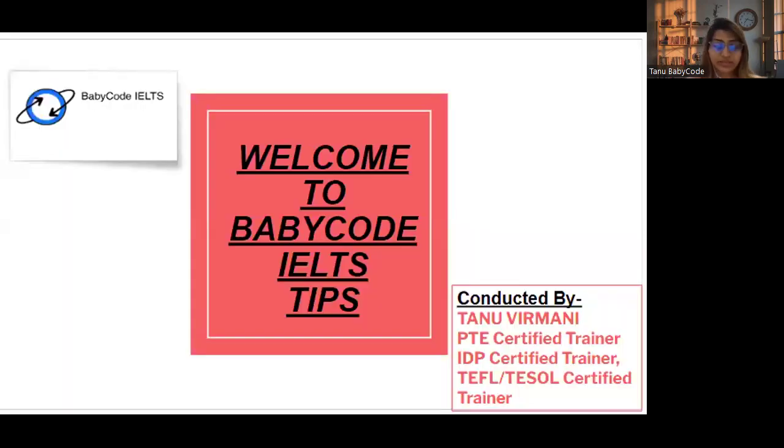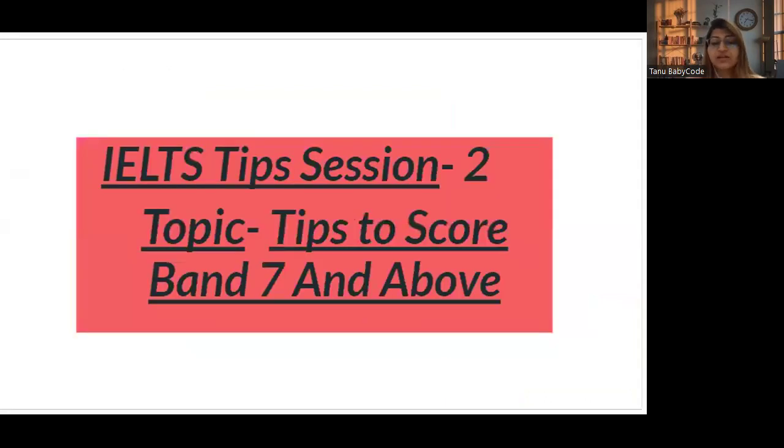Hello, good morning everyone. Very warm welcome to Baby Code sessions. I'm Tanur Mani, an IDP certified trainer and a British Council certified trainer. I'm back with my IELTS tips to help you score band higher. Today's session is about how you can score band 7 and above.